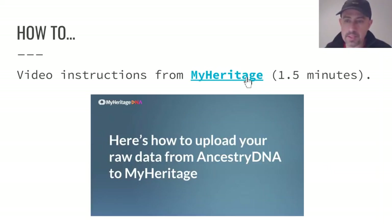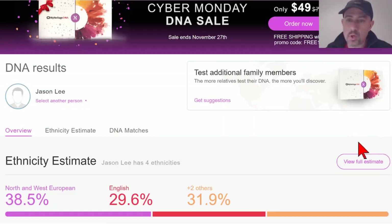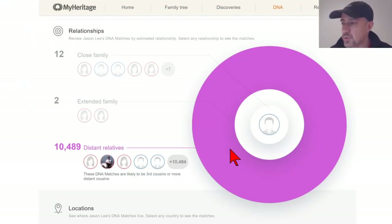I recommend the MyHeritage video — it's a very short video that summarizes what I just described. After waiting a day or two, depending on how busy things are, you'll get results. This is what my results look like. The top of the DNA Overview page provides an ethnicity estimate.